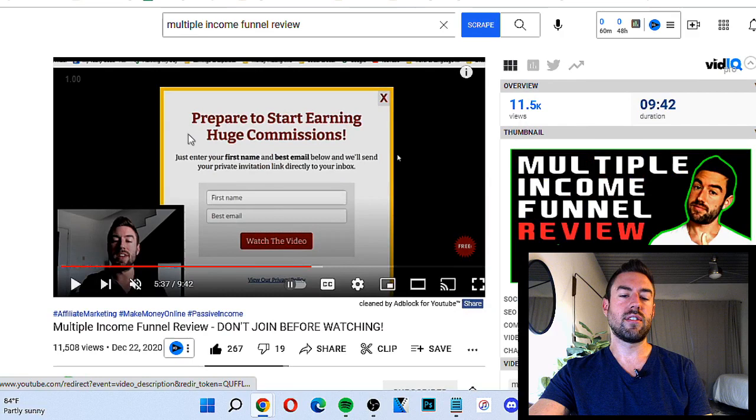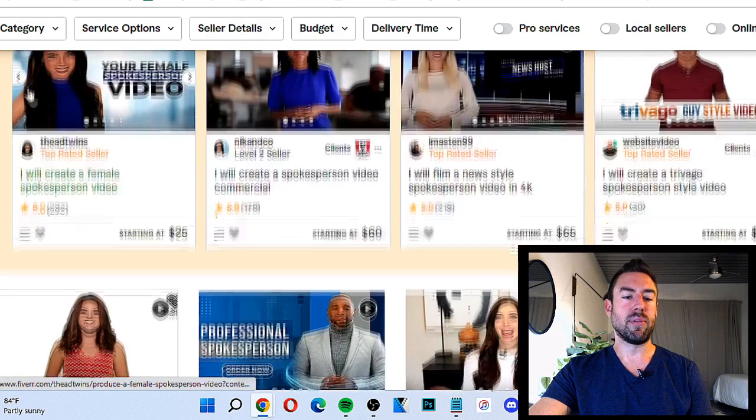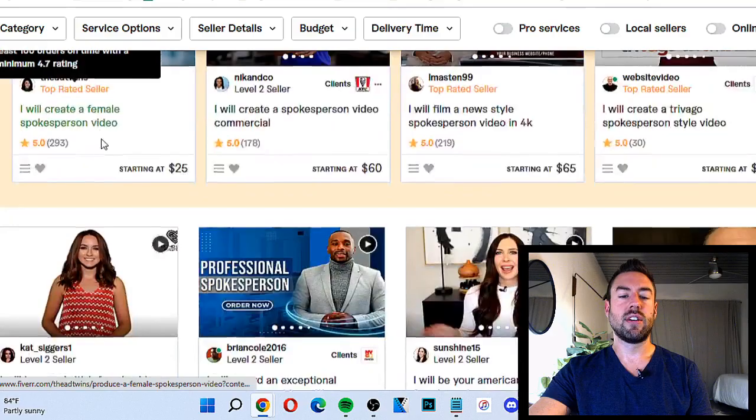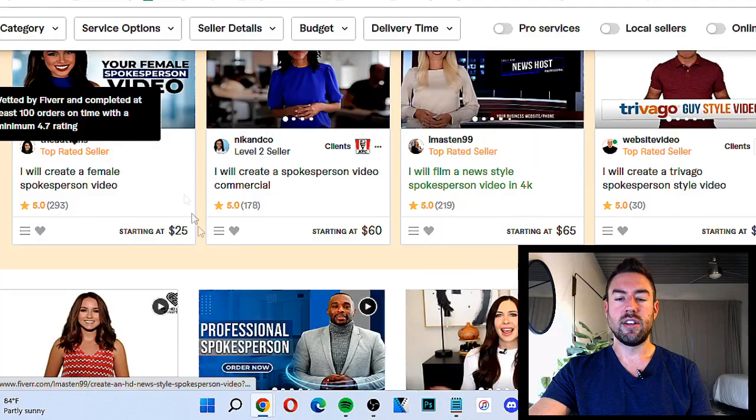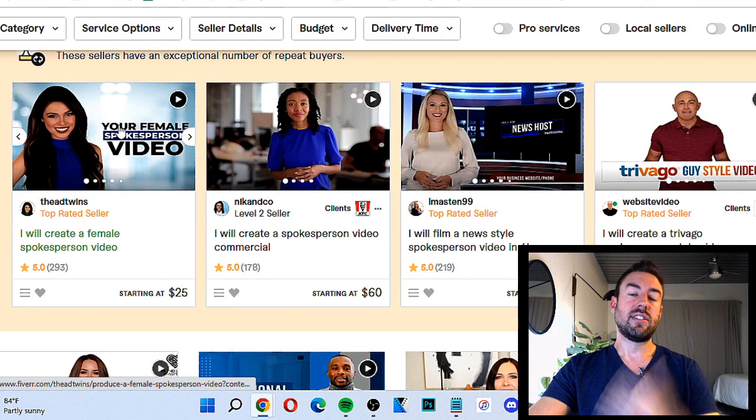Now, if you don't want to put your face out there and don't want to do a video, you can go to Fiverr.com and pay people to do a spokesperson video. Type in 'spokesperson' and you can pay these people to do testimonials for that product. Some of these are like 20 bucks. One sale could double that investment. You just pay them, give them a little script, and then you can use their video on your channel. Very powerful.